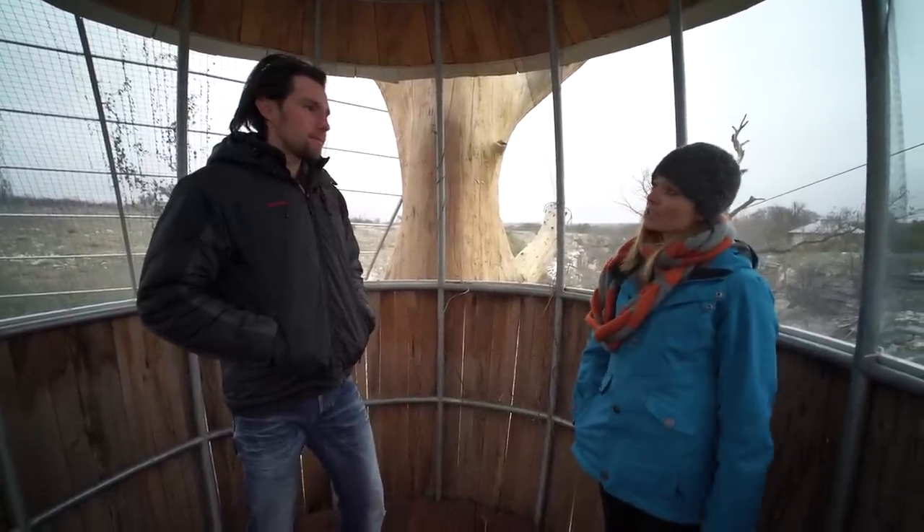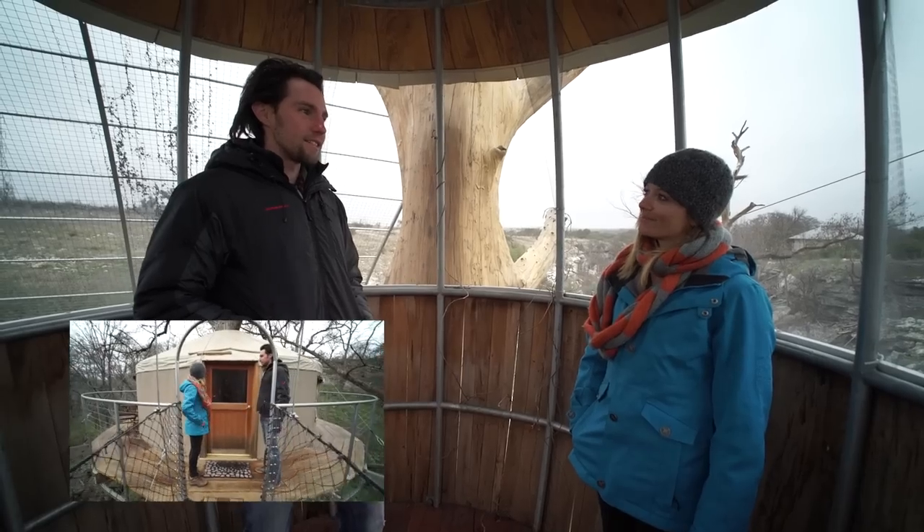Is there anything else we can say about this treehouse, or should we check out the other one? Let's check out the lofty. Okay, awesome.